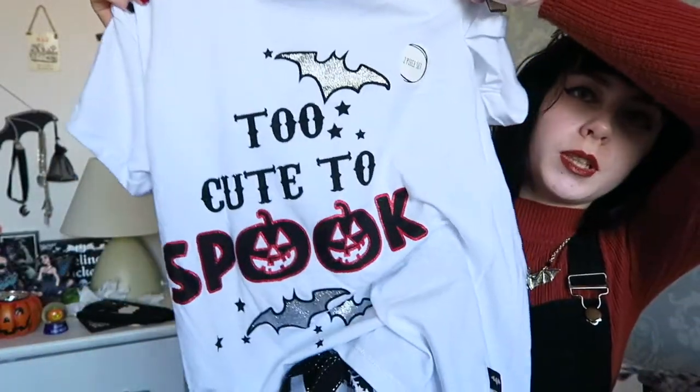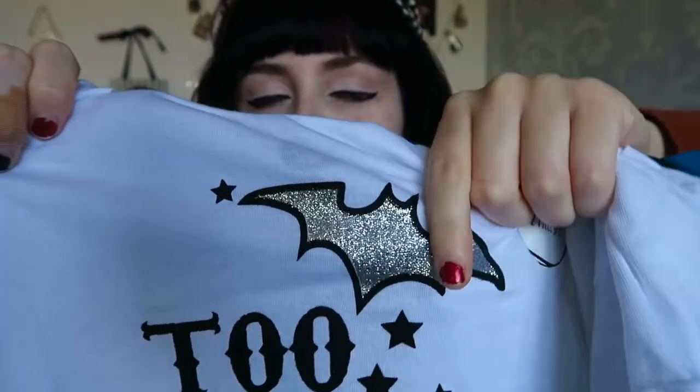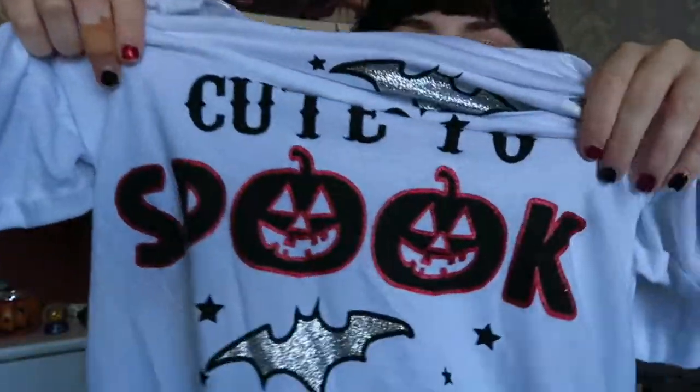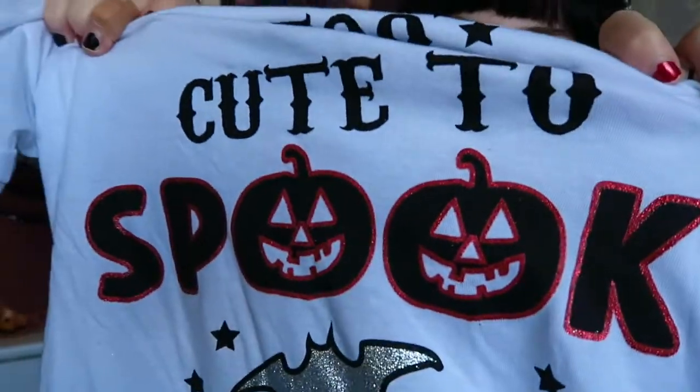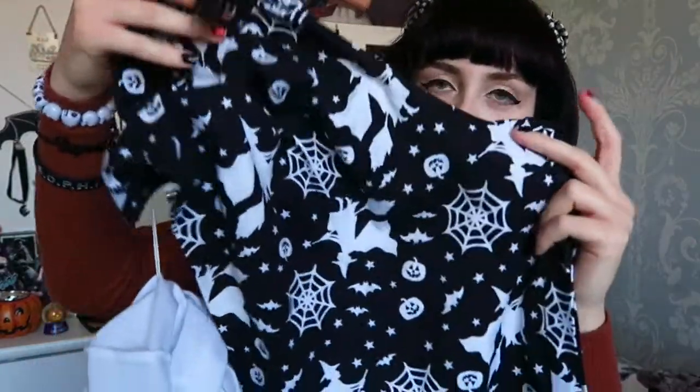The next thing I got was from Primark. I'd already got the short set but then they came out with these which are better for autumn anyway. This is the top — it says 'too cute to spook.' It's got a glittery bat at the top which is outlined in black and some stars, and then the word 'spook' has two pumpkins in black and red glitter.